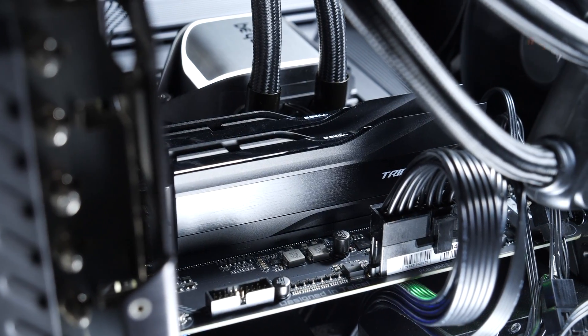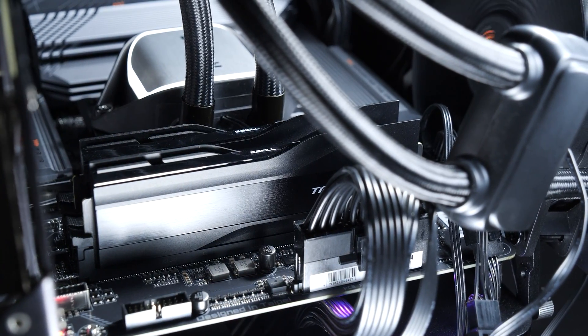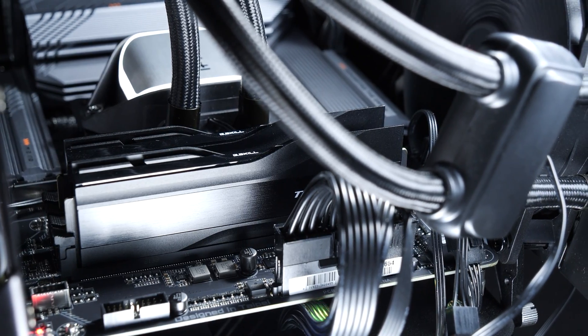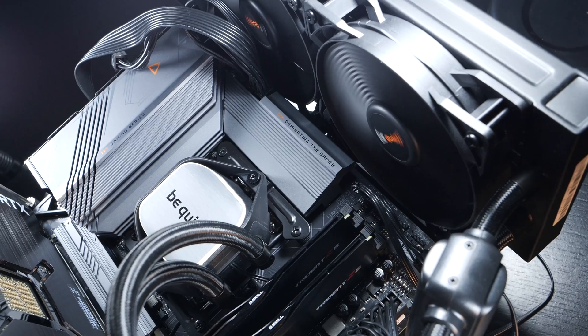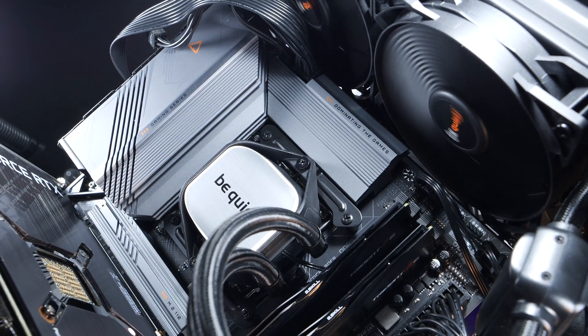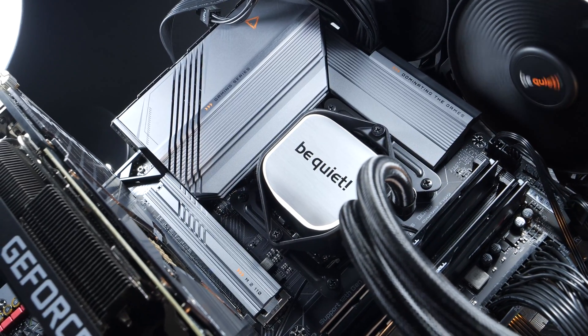Something like that isn't exactly uncommon with brand new platforms, especially when a new RAM type is introduced. In the vast majority of such cases, a BIOS update usually does the trick. It's just that the screen remains black, and there is no way I can even get into the BIOS to initiate an update.